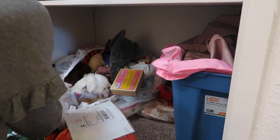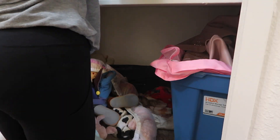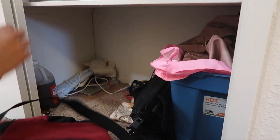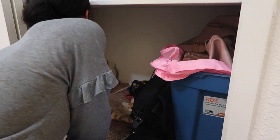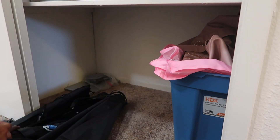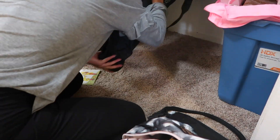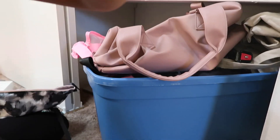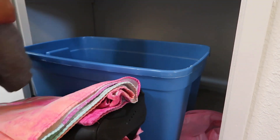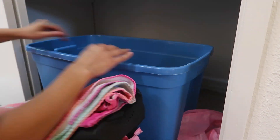Moving on to the last piece of the storage — the floor part. Again I'm just going to be taking everything out, going through everything, and putting everything in its home. Most of this stuff is in bins and boxes because when we moved here I kind of just put everything in this closet and it got piled on top and became a catch-all. Hence why we have bags, towels, and jackets in a bin — I just never went through it after the move.